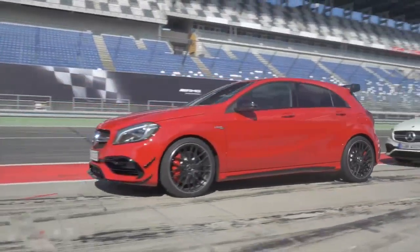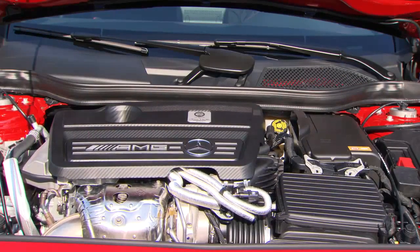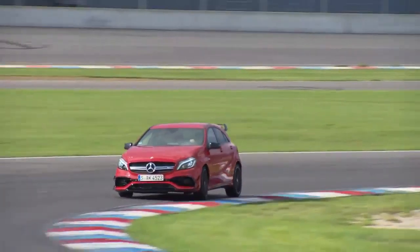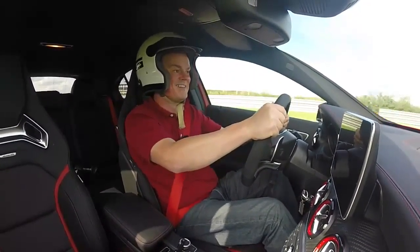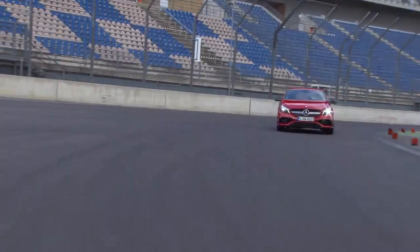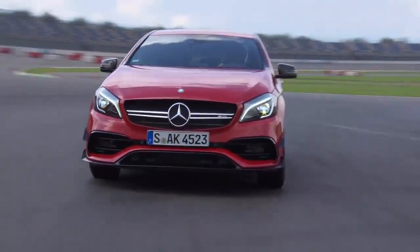Available petrol engines range from 102 to 218 bhp. We are test driving the top model of the new A-Class around Dresden — the 381 brake horsepower AMG A45 4MATIC. The extremely strong 2.0-litre turbo engine makes the A45 the most powerful standard compact production car in the world. The maximum torque available to the powertrain is a whopping 475 Nm, achievable from 2,250 to 5,000 rpm.